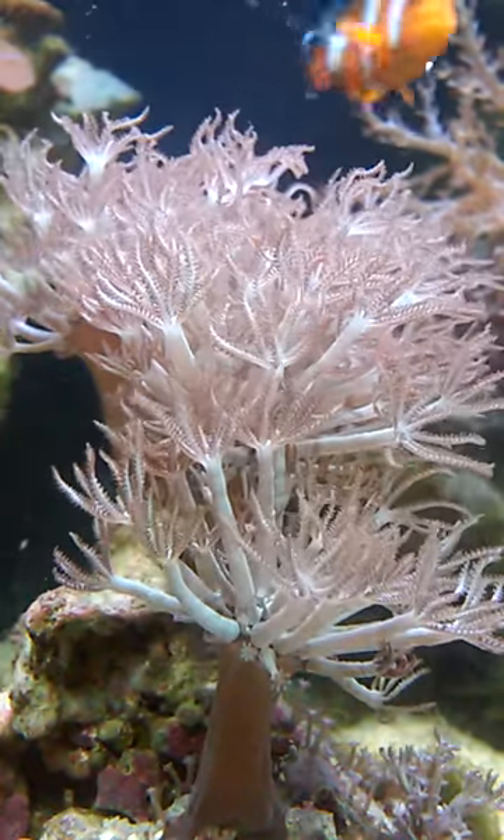Hey guys, it's me, Fish Freak, and today I'm going to be talking about my sea urchin. Now lately he's been acting really, really strange, and I've been wondering what's going on.